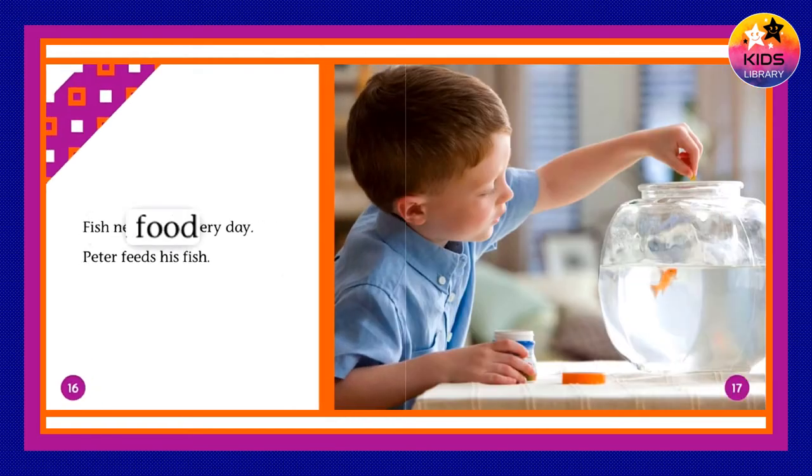Fish need food every day. Peter feeds his fish.